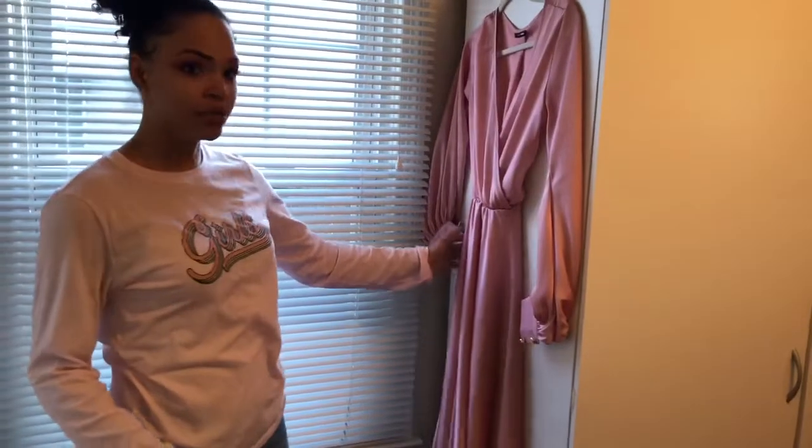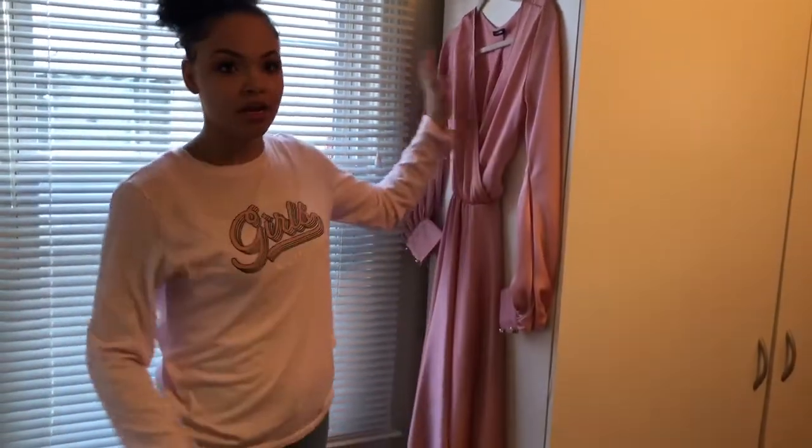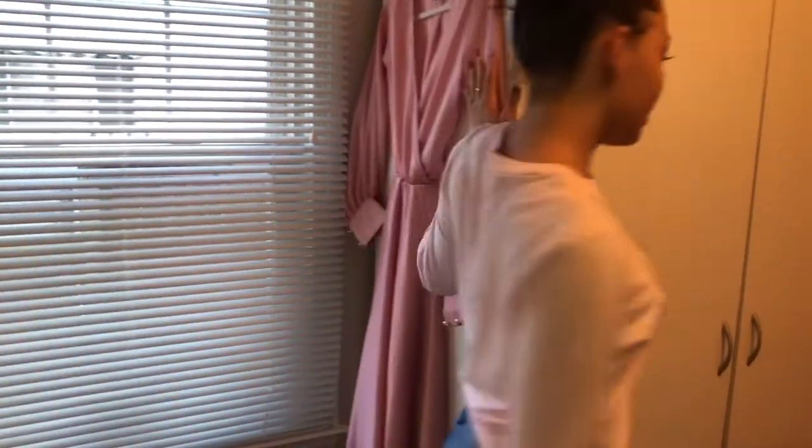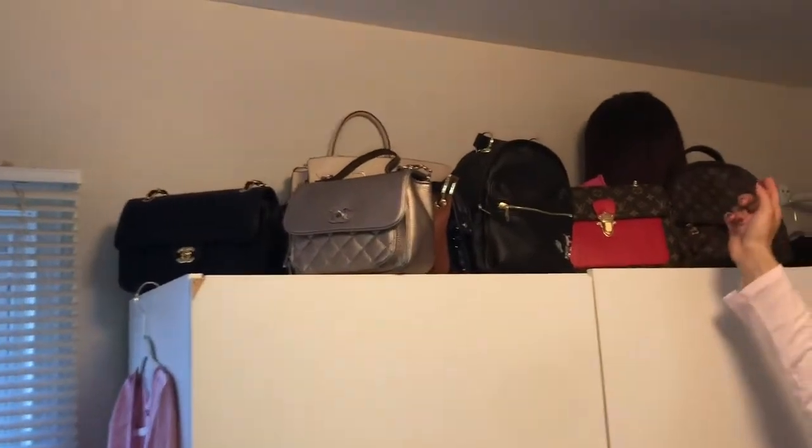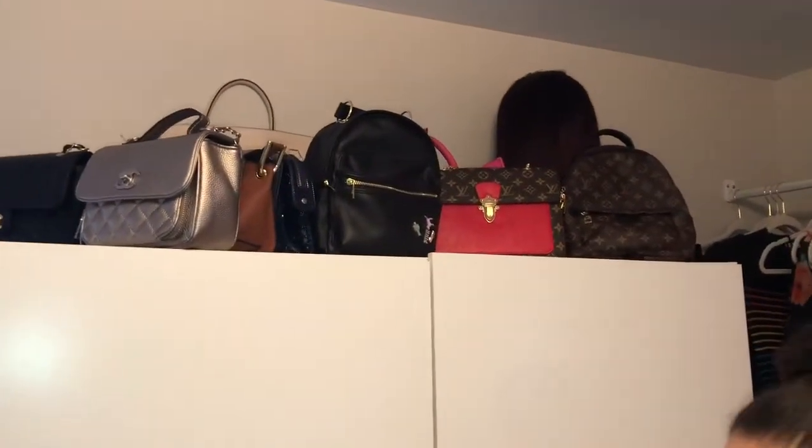Over here I have a dress that I wore recently and didn't know where else to put, so I just hung it right here. Up top I keep all my purses and bags, and I also have my wig up there. Then opening up my wardrobe...